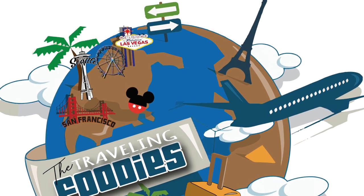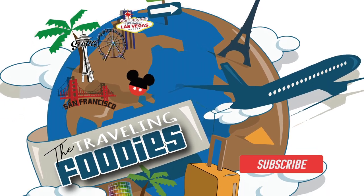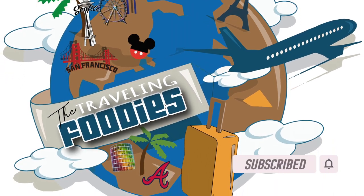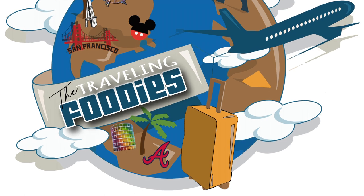Welcome back to The Traveling Foodies. If this is your first time here, make sure you hit that like button, comment, subscribe, and share our video so everyone can see what The Traveling Foodies do.